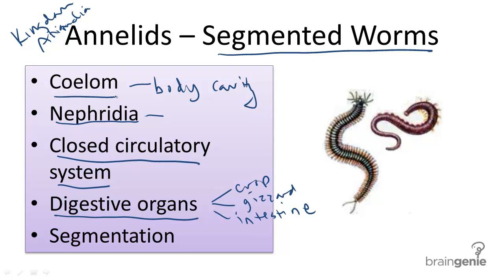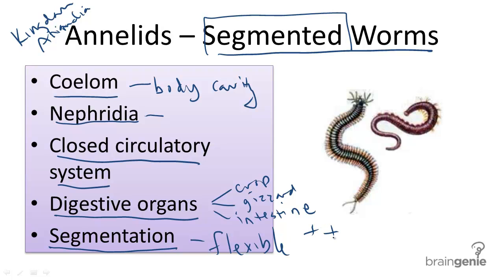Another trait that makes segmented worms unique, as is obvious by its title, is that they are segmented. Segmentation gives worms more flexibility in movement, and therefore greater reproductive advantage. Examples of annelids include earthworms and leeches. There are 17,000 annelid species living today.